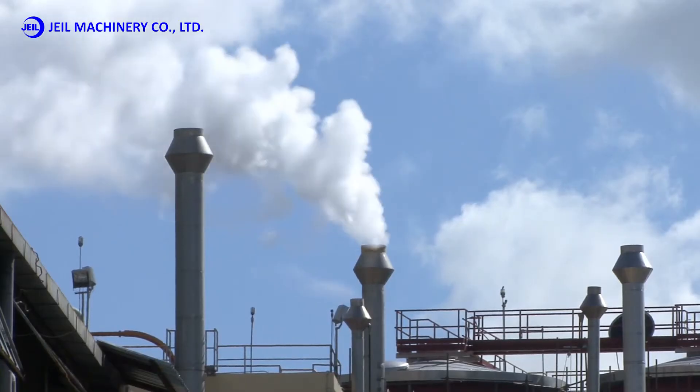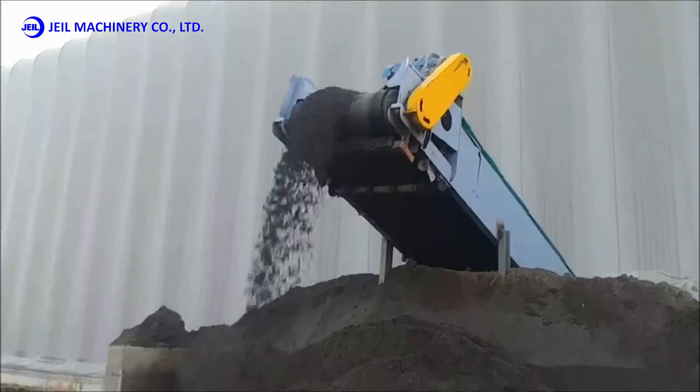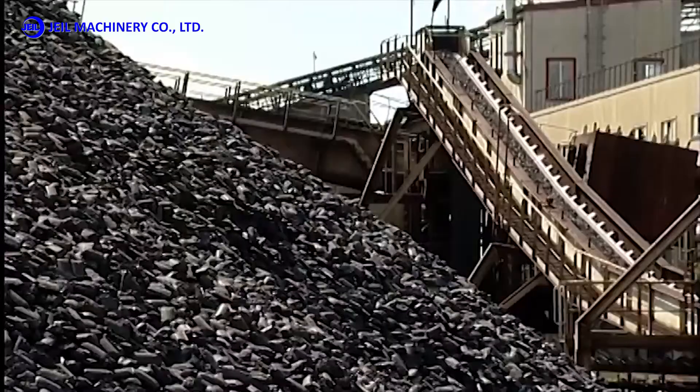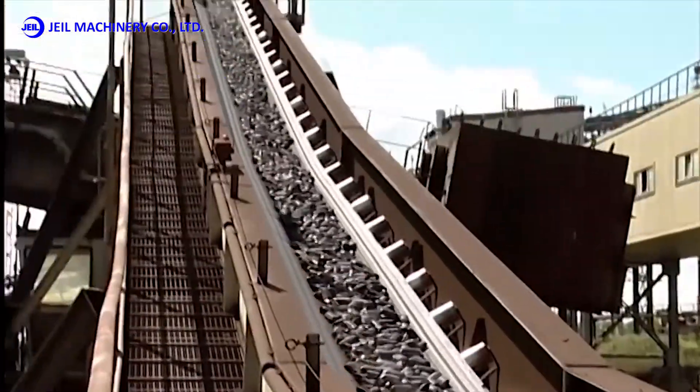In the 21st century, the problem of environmental pollution along with the depletion of resources has emerged internationally, and briquetting, which recycles waste or byproducts, has developed into an essential technology that can overcome this.